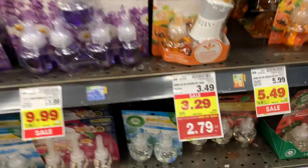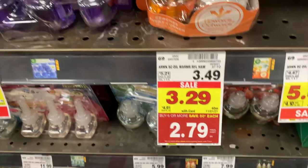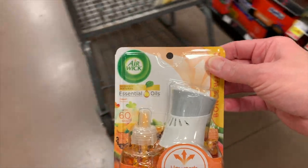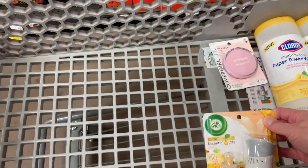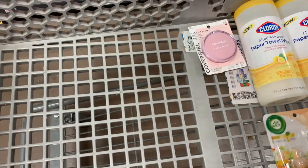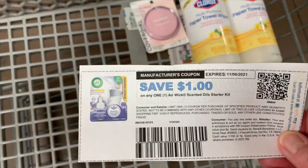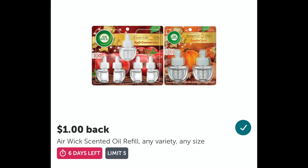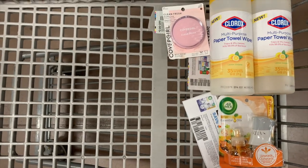The Airwick starter kits are on Mega for $2.79. I'm going to pick up one of these. I've got a dollar off one coupon that I printed from the Airwick site — you can just go on there and print the coupon. So I will pay $1.79 in the store, then submit to Ibotta for a dollar cash back. Final cost will be $0.79.